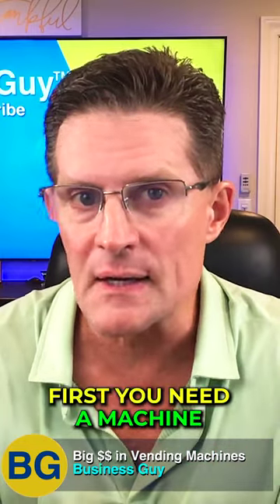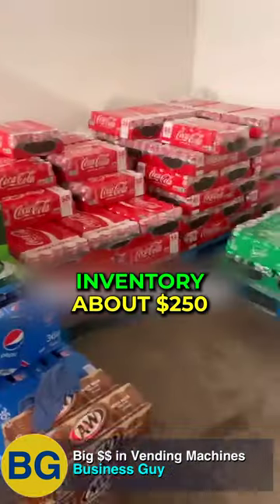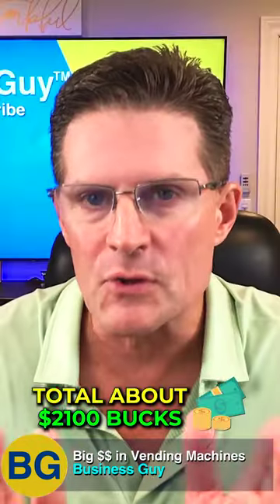What do you need? First, you need a machine at about $1,500, a CC reader for $250, someone to move it for about $100, inventory about $250 — total about $2,100.